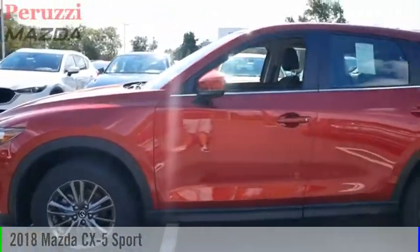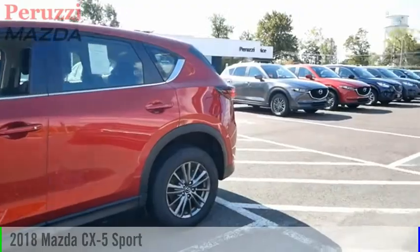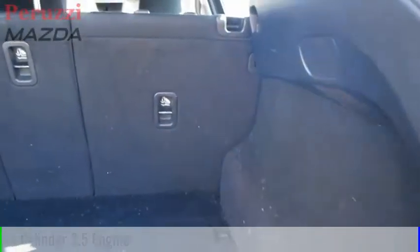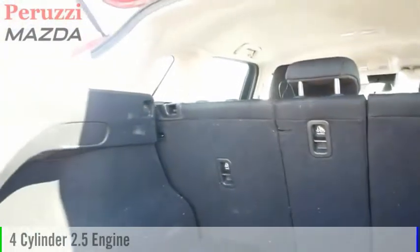Make a great choice today with the 2018 CX-5. This vehicle is powered by an all-wheel drive, four-cylinder, 2.5-liter engine.